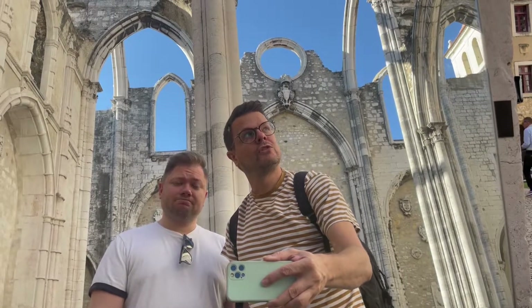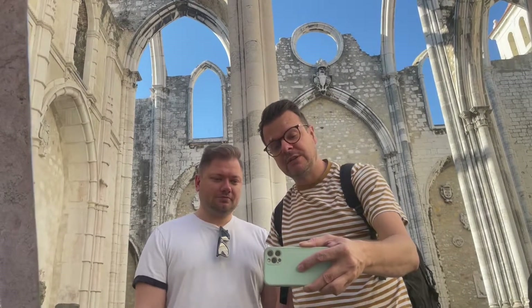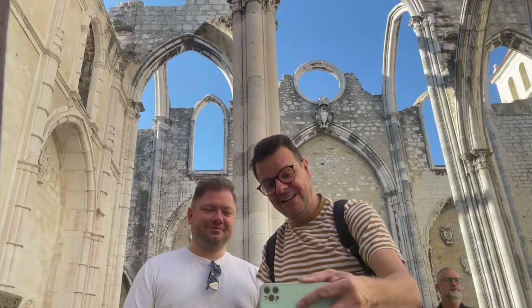We're in this really beautiful old church which is completely roofless — it's really special. There's a mirror here, and you know we have a YouTube channel so we're a bit narcissistic — that's why we love filming ourselves in the mirror and talking to you. At least it gives an interesting little scene, right?